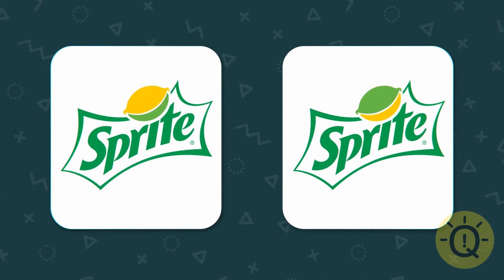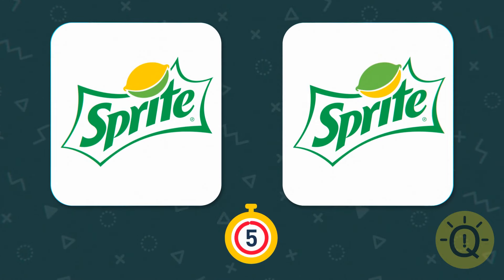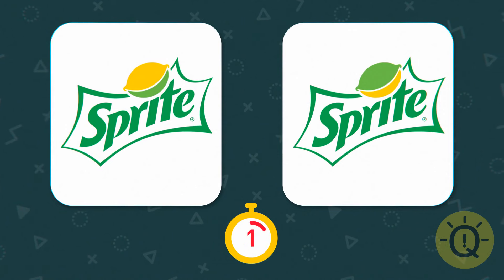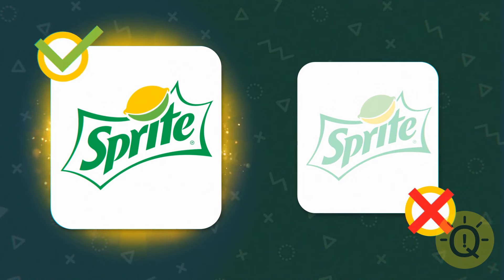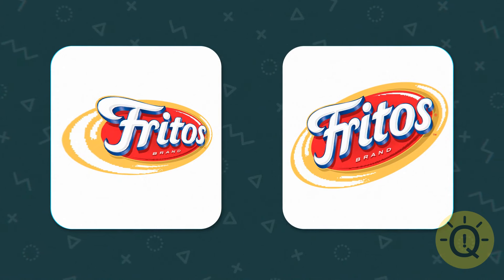Sprite is lemon-lime flavored — or is it lime-lemon? You tell me. Lemon-lime — so the answer is the logo on the left. Can you tell which of these is the way that Frito's logo is actually angled?